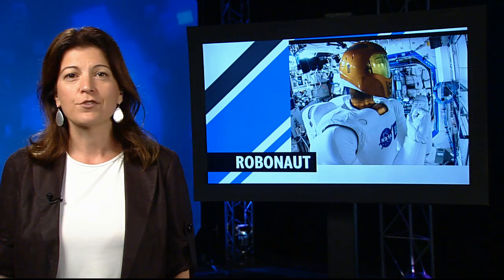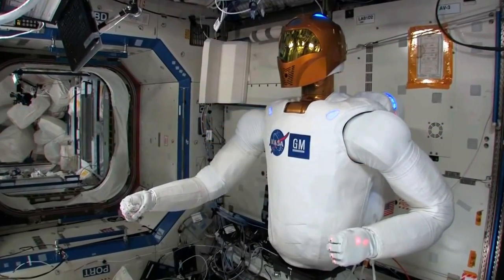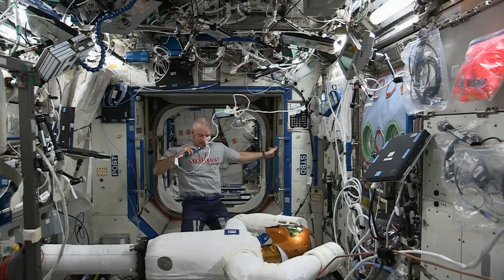One of the onboard crew members received a few upgrades this week. Robonaut, the station's humanoid robot, was outfitted with new helmet pieces by Station Commander Steve Swanson.